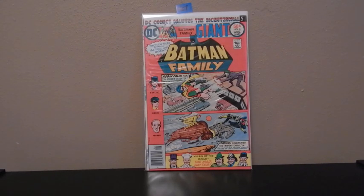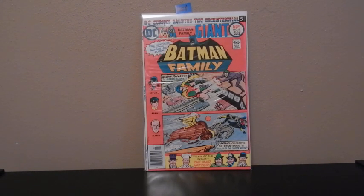Hey YouTube Nation, doing another video here. This one I'm going to go through and do collections, what I have in my collections. I'm going to start off with DC and go in alphabetical order. It's just too much to go through and try to get everything pulled out of my collection here, so it's going to be a series of videos. I'm going to start off with DC, then go into Marvel and then all the independents.